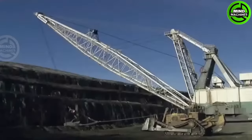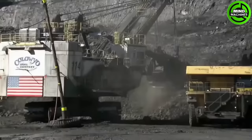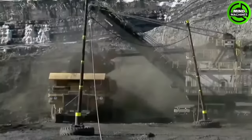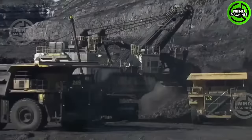The Marion 8050 Dragline is the largest walking dragline excavator globally, weighing 3,100 tons, with a massive 325-foot boom and a 62-cubic-yard bucket capacity. It excels in open-pit mining, efficiently excavating and locating vast quantities of materials.